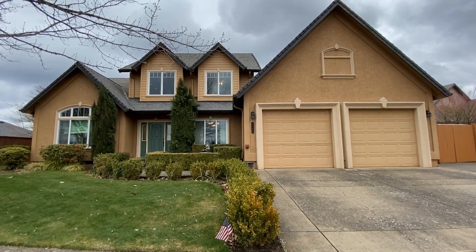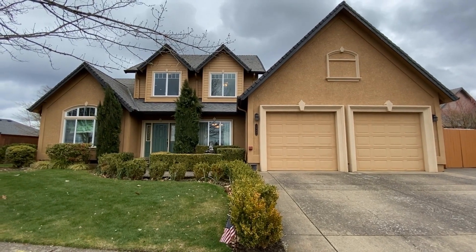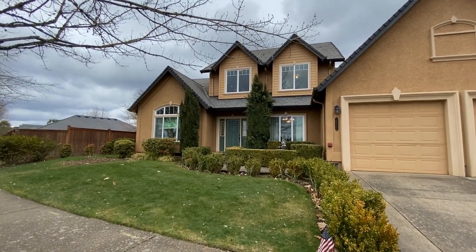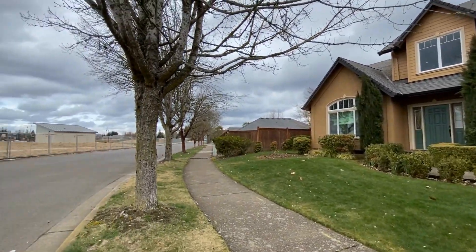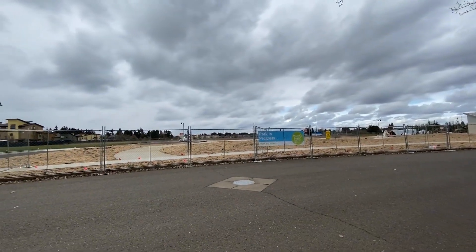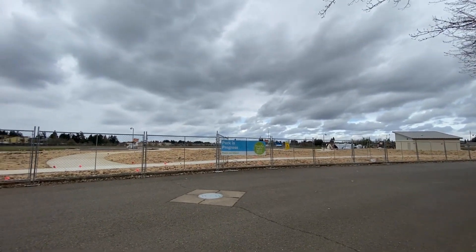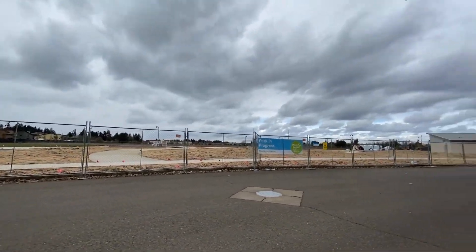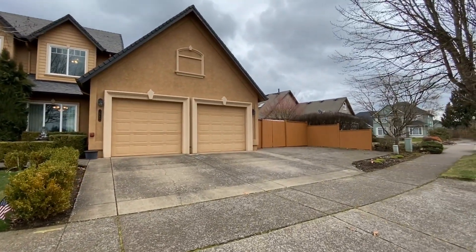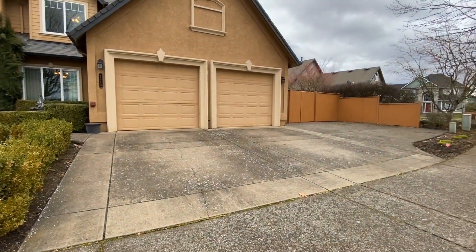We are here at 2983 Grand Cayman Drive doing a full video tour. This property is being offered for rent by Trio Property Management. By the end of the video you will know if you'd like to live here. Take a quick scan of the neighborhood — there is a park in progress right across the street; looks like it's going to be a pretty large and nice park. As you can see, we have great parking.